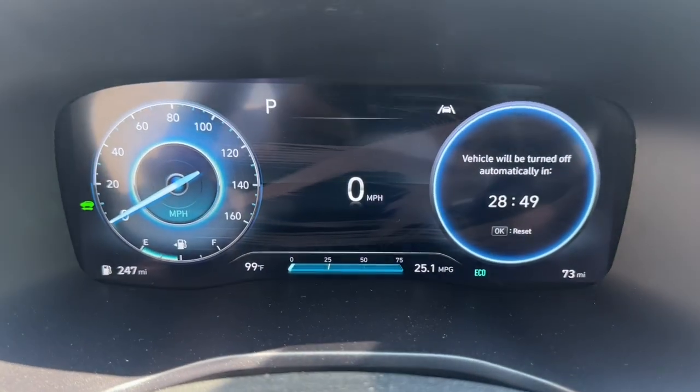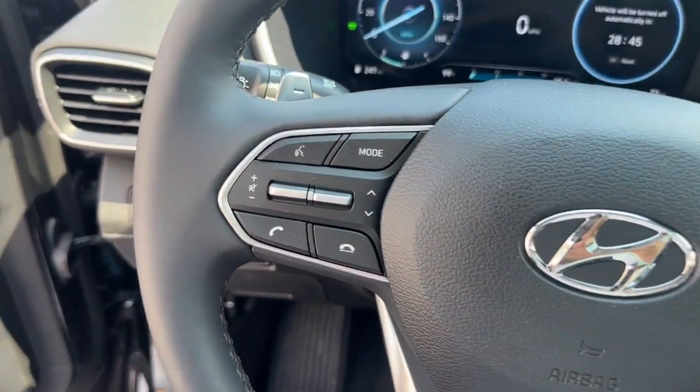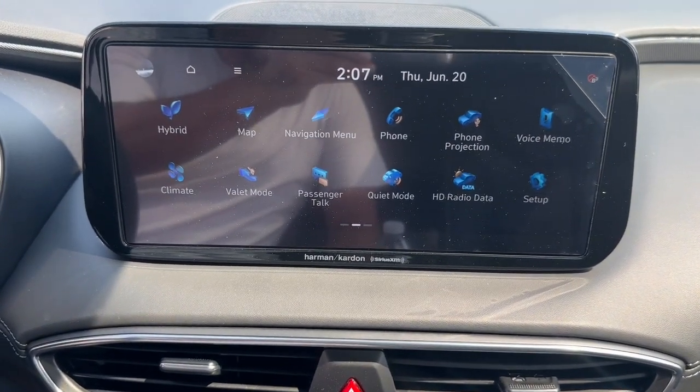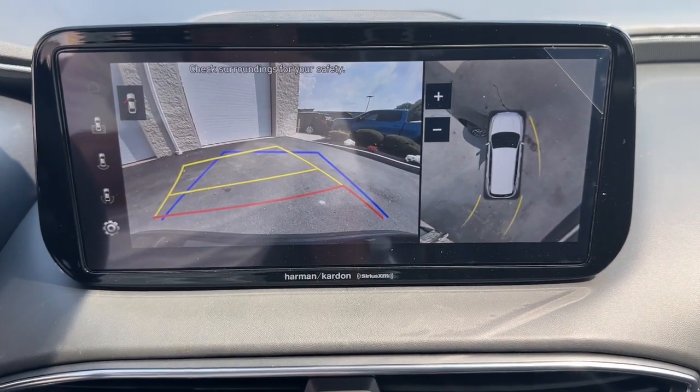The following are some of this vehicle's highlighted options: heated steering wheel, Apple CarPlay and/or Android Auto, pre-collision system, keyless entry, moonroof, navigation system, power passenger seat, premium sound system, and heated mirrors.